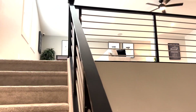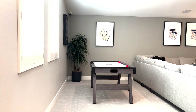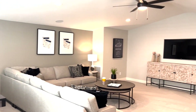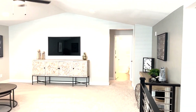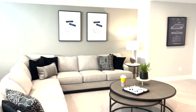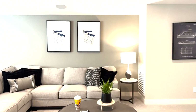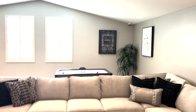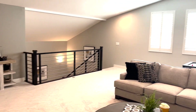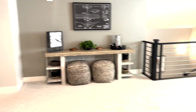Coming up these stairs you've got your loft up here — tons of space, really like it. This is a big open loft. You've even got power outlets right there on the ground. So much space in here — they've really figured out how to maximize the space up here.